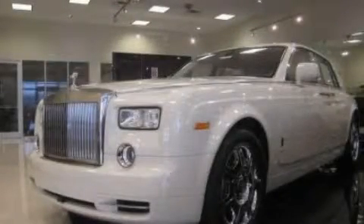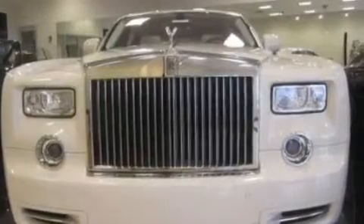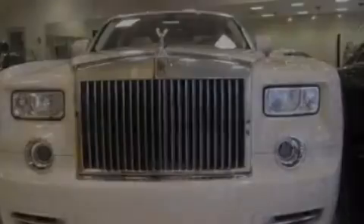This is a 2011 Rolls-Royce Phantom — revel in the ride. It features a 12-cylinder engine and an automatic transmission.